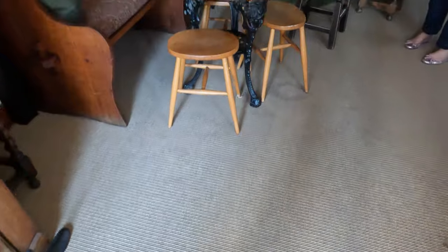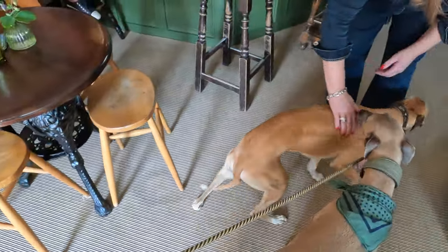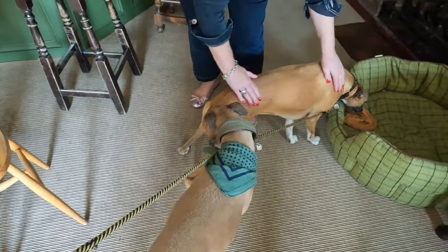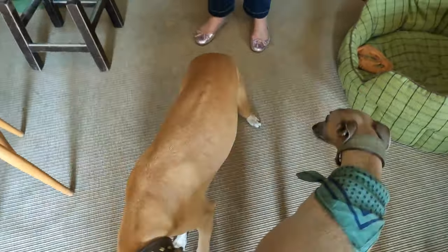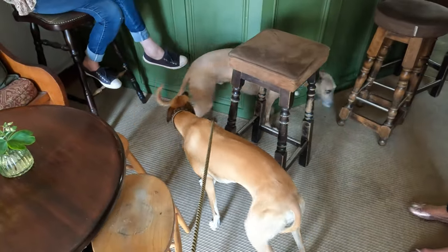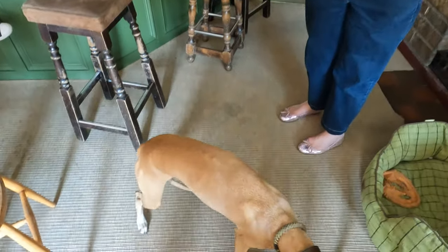I saw on the internet that there was a whippet here called Reggie. Oh my god — you've got a darker snout than our red. Another fawn! This is Logan. Lovely to meet you — this is Reggie. How old's Reggie? He'll be seven in September. He's seven — same age as Logan!